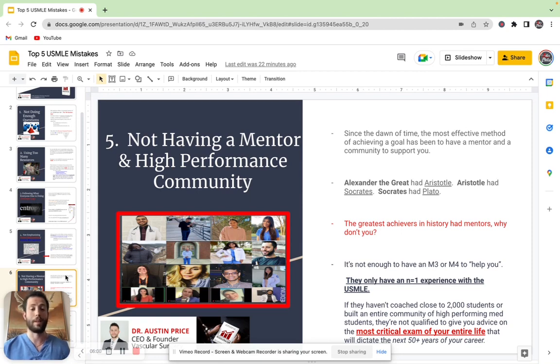Michael Jordan, best basketball player of all time — he had a coach, he had a mentor. And so it's not enough to have an M3 or an M4 simply help you through the process, because they only had an N equals one experience with the USMLE. What worked for them has a good chance of not working for you because they only know their own experience.